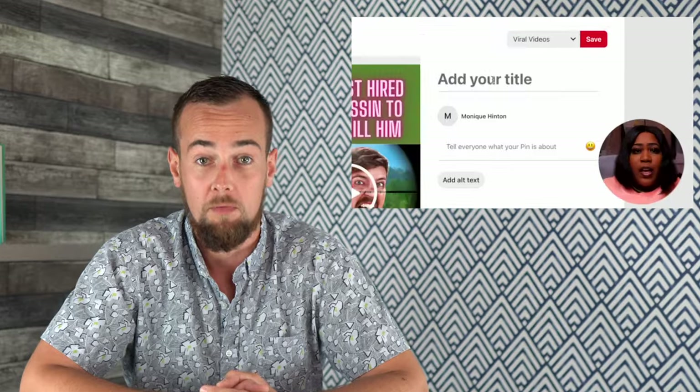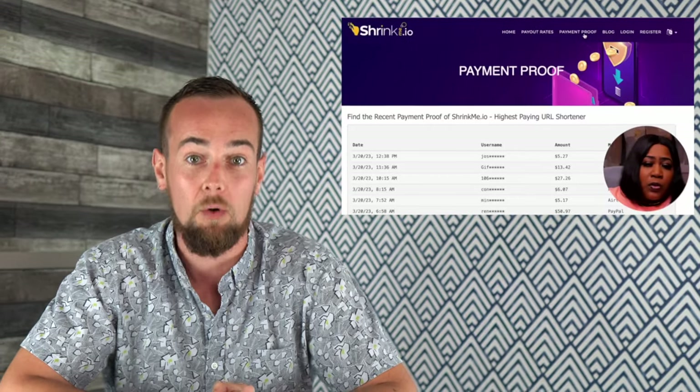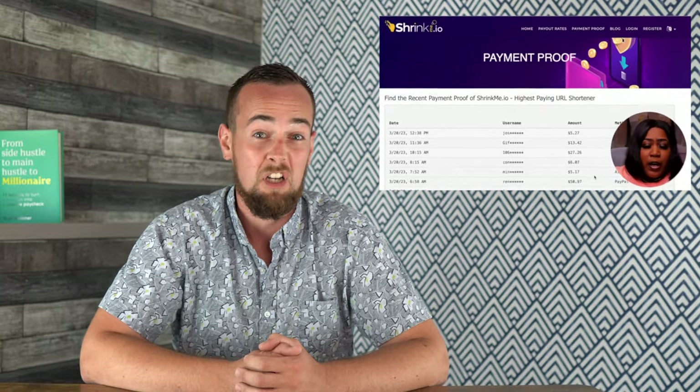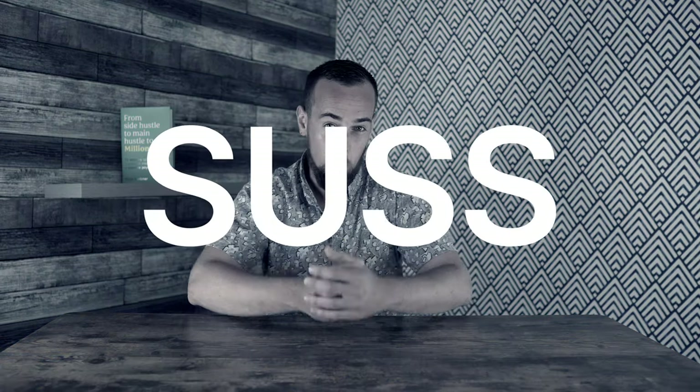This channel tried a strategy where you link out to viral YouTube videos using one of those sketchy link shorteners that shows you a bunch of ads and fake downloads, and then make money by getting people to click on these links from Pinterest. Honestly, that entire idea falls under the sus category. So I spent a few hours figuring out how I was going to make money watching YouTube videos, and here's what I came up with.